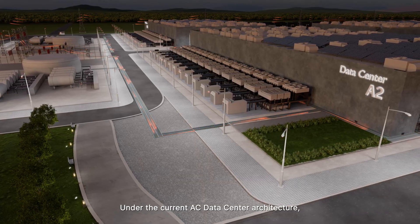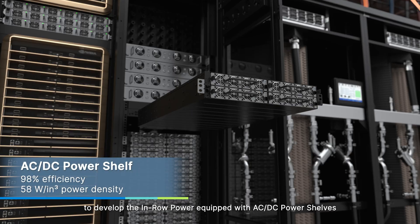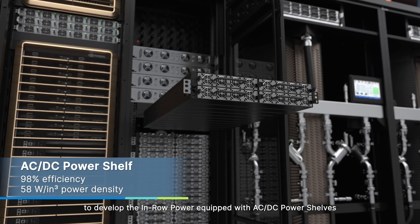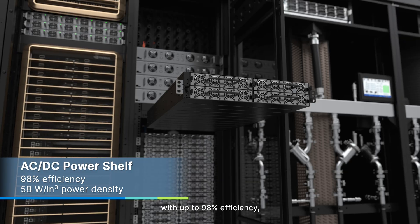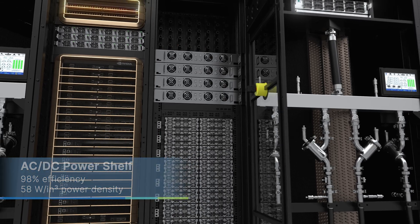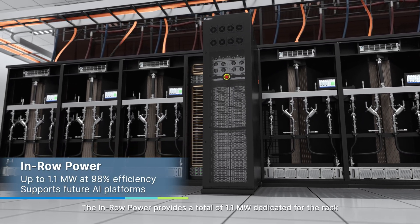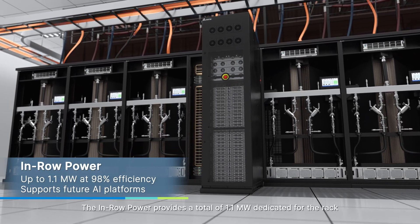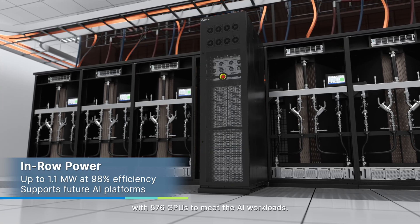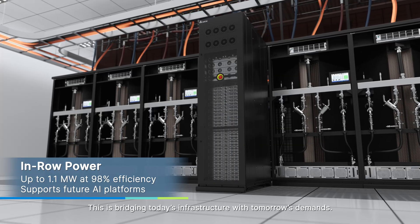Under the current AC data center architecture, Delta is collaborating with NVIDIA to develop the in-row power equipped with AC-DC power shelves with up to 98% efficiency, which supports the 800 volts DC power architecture. The in-row power provides a total of 1.1 megawatt dedicated for the rack with 576 GPUs to meet AI workloads. This is bridging today's infrastructure with tomorrow's demands.